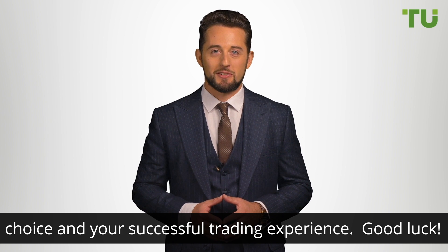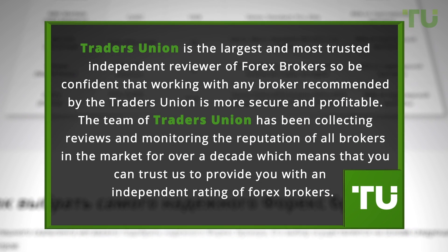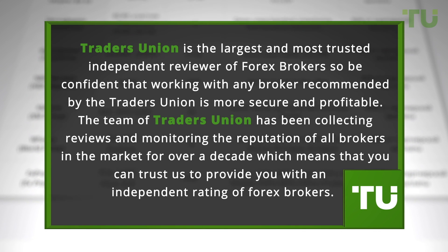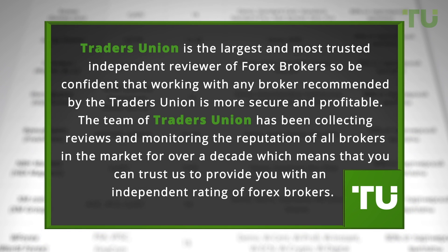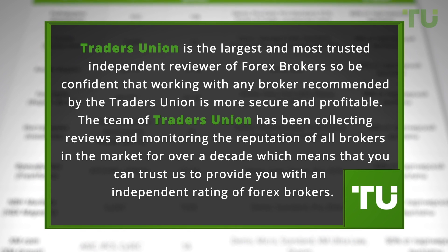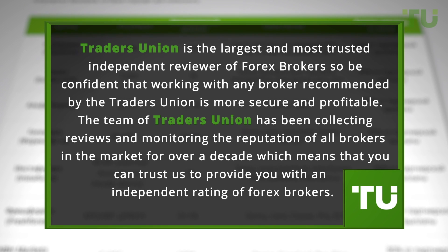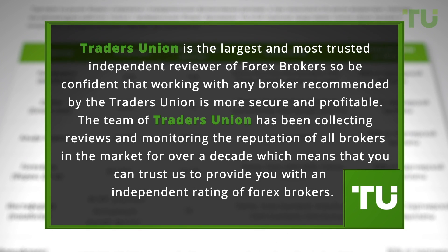Good luck. Traders Union is the largest and most trusted independent reviewer of Forex brokers, so be confident that working with any broker recommended by Traders Union is more secure and profitable. The team of Traders Union has been collecting reviews and monitoring the reputation of all brokers in the market for over a decade, which means that you can trust us to provide you with an independent rating of Forex brokers.